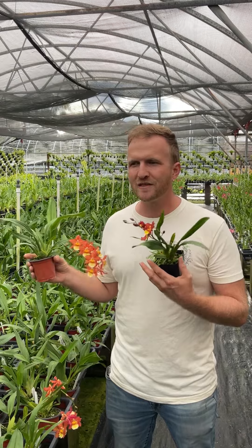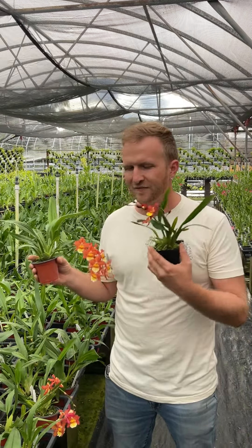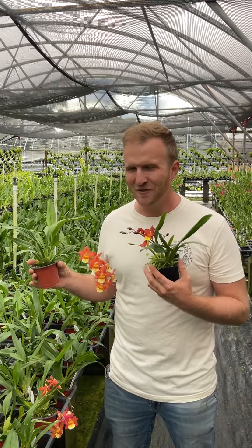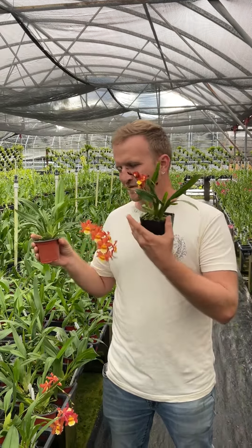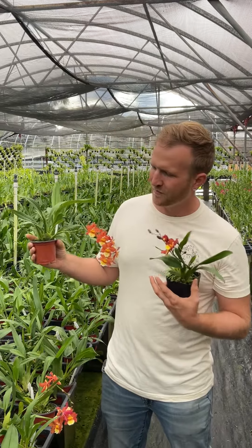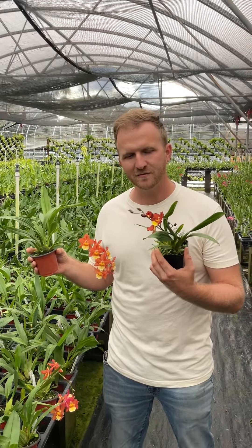People really loved the color but couldn't grow it super well. But thanks to the efforts of generations of orchid breeders, we've now got ones that have that great shape from the odontoglossum, some great color coming from the rodrigesia, and then ease of flowering coming from some oncidiums.